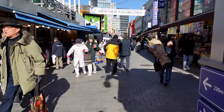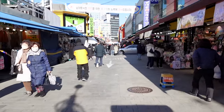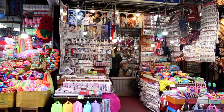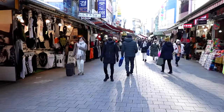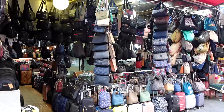Namdaemun actually formed back in 1964. All the shops here sell textiles, souvenirs, chopsticks, luggage, shoes, socks — pretty much anything you want to buy. People come down here for the really affordable prices and good quality products.